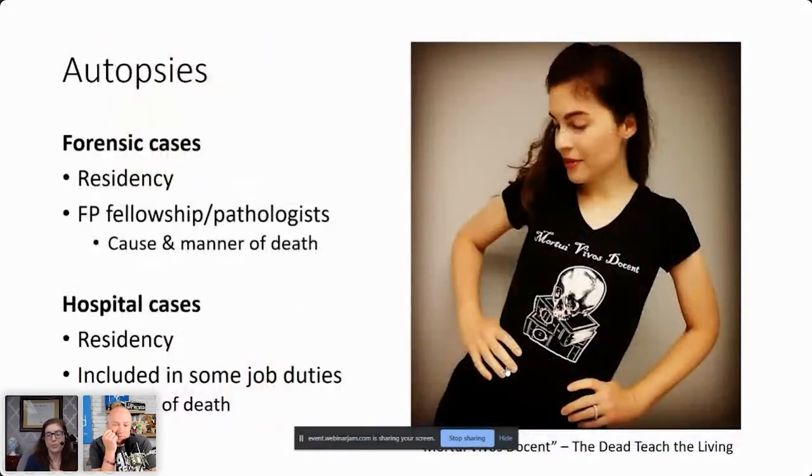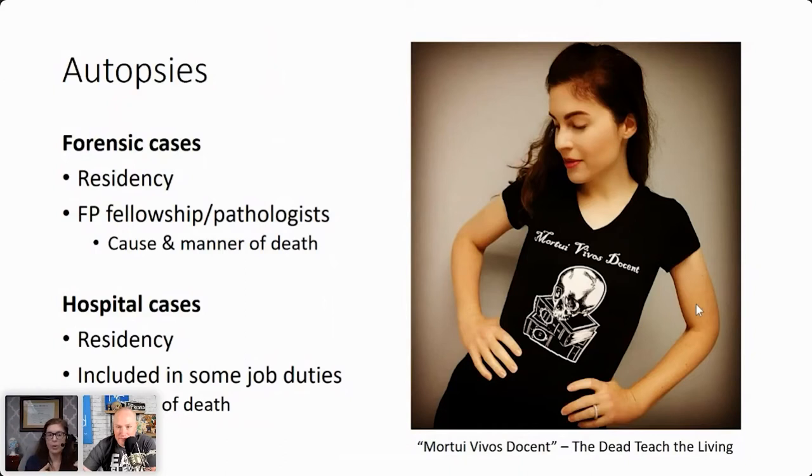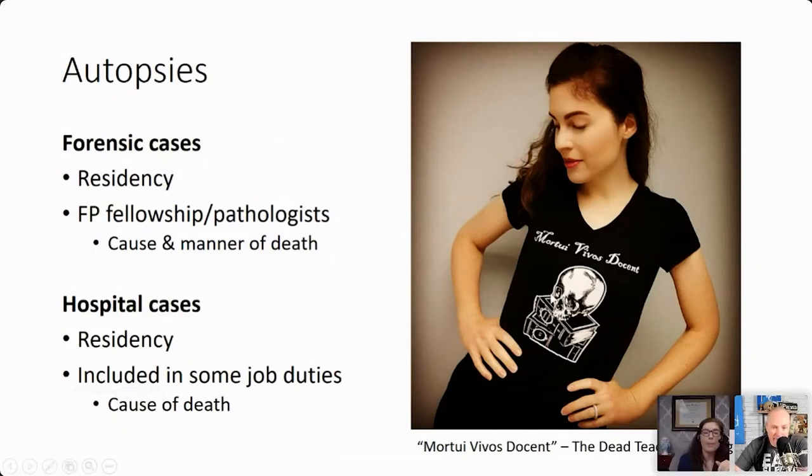Not everything can be a frozen section. My favorite — honestly my favorite — is the autopsy. This shirt says 'the dead teach the living.' This is really where most pathologists working in a hospital will do autopsies. It's important to know it is a small portion of your daily duties — maybe every other month you're on autopsy service — but it's definitely part of it. It's a very small portion of pathology unless you're a forensic pathologist.